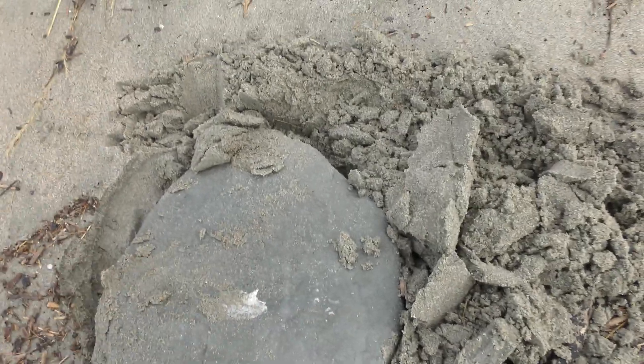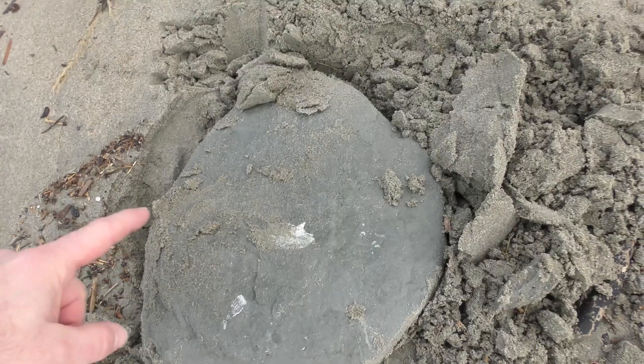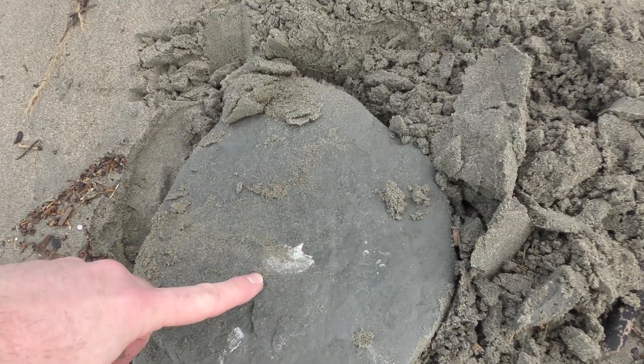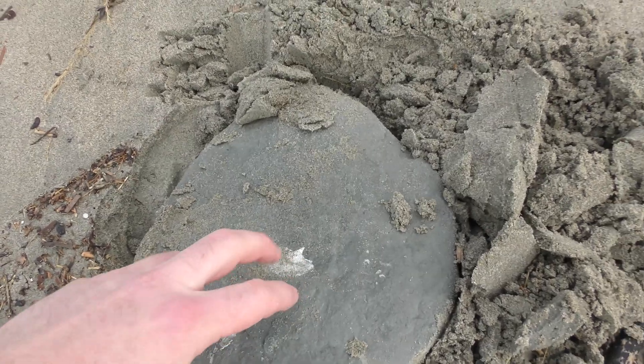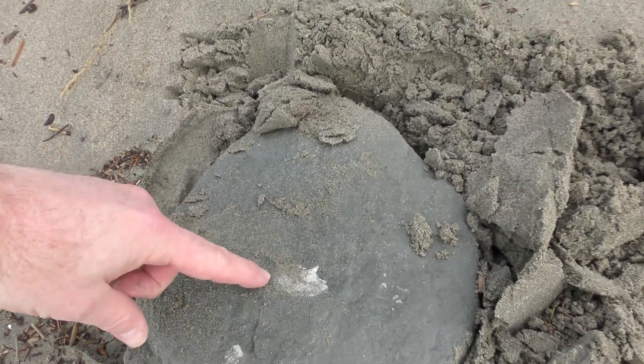That was a bit disappointing — it was just half a concretion. But there is a fossil in there. It's a flabellum, a solitary coral. So it's not empty at least. I'll leave this one though; I've got a few of these flabellum at home already.